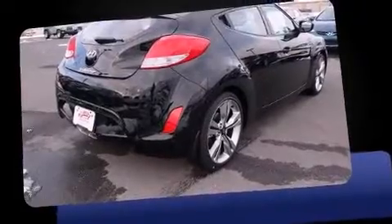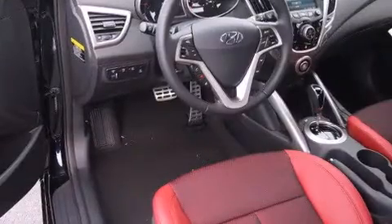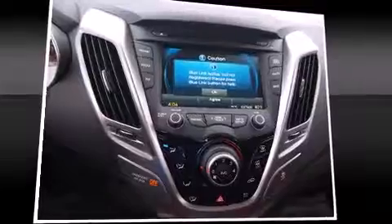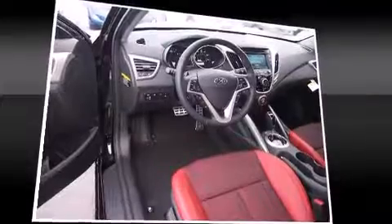Hyundai prioritized practicality, efficiency, and style by including a trip computer, an outside temperature display, power door mirrors and heated door mirrors, and one-touch window functionality. Storage solutions are integrated throughout the interior, demonstrating thoughtful attention to detail.